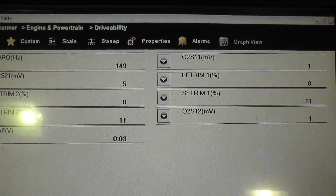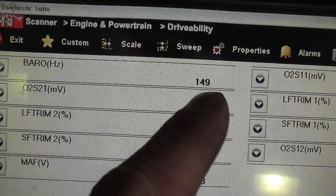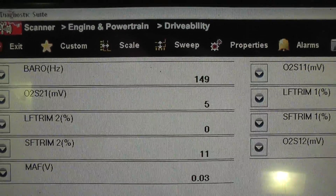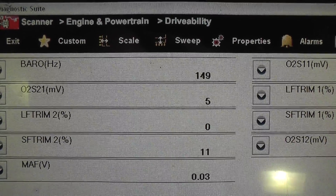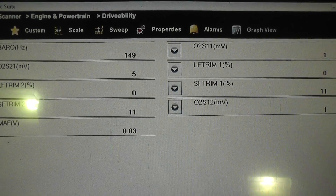Before I start the car, some initial view here. The barometric frequency reading is a little bit low on this, so that could be an indication of a dirty mass airflow. Let's take a look at these fuel trim numbers at different speeds and see what they look like.